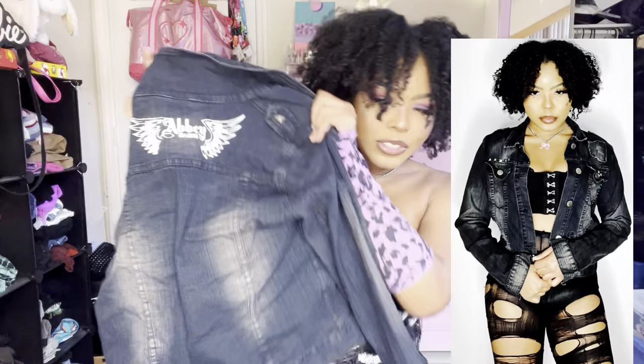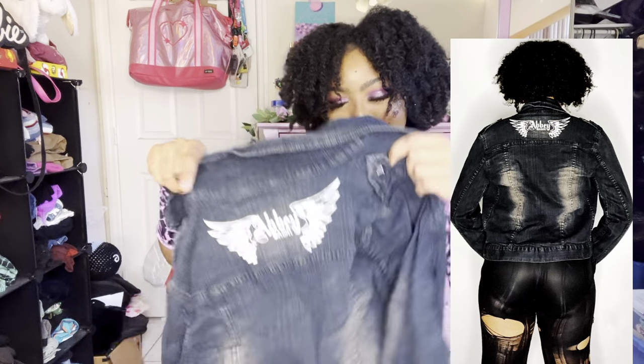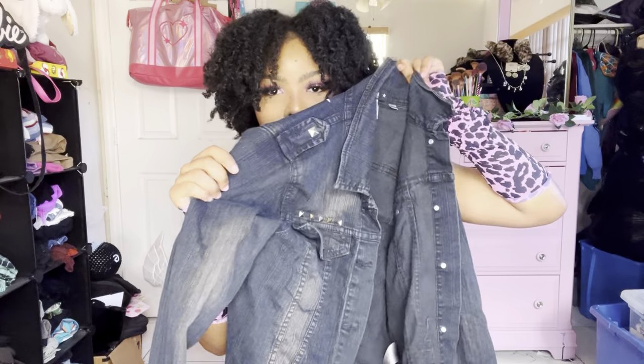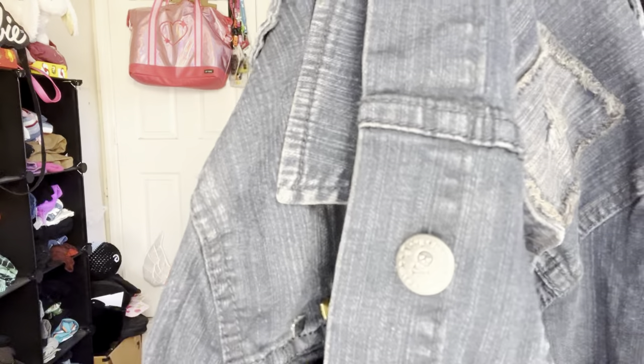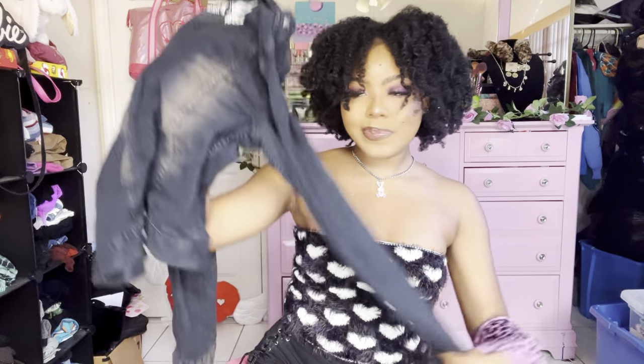I've actually found this jacket before — it's an Abby Dawn jean jacket, and I literally sold the same exact jacket a couple months ago. If you don't know, Abby Dawn is Avril Lavigne's clothing line, and everything Abby Dawn I need. This one has a whole bunch of studs, skull buttons, and acid wash on the back — staple grunge jean jacket.